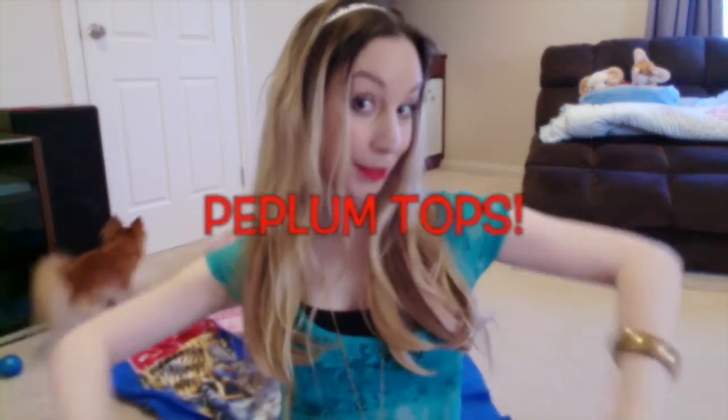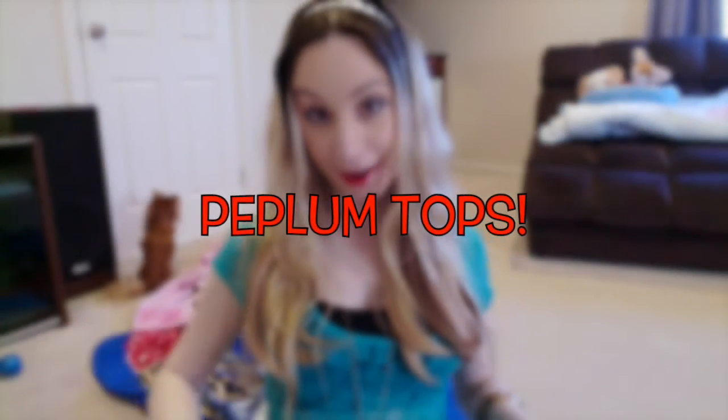Moving on — the next style that works really nicely with pregnancy is peplum tops. You know the ones that just kick out? They're tight at the top and then they poof out. I like peplum tops even when I'm not pregnant, but when you are pregnant — especially in early pregnancy — they can look really great. Because they kind of just hide the bump while it's really small and it just looks like you ate too much. So I'll show you a couple of peplum tops.